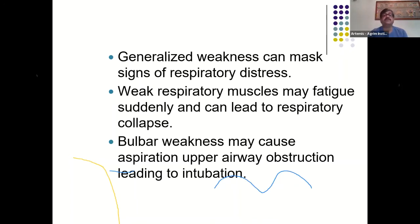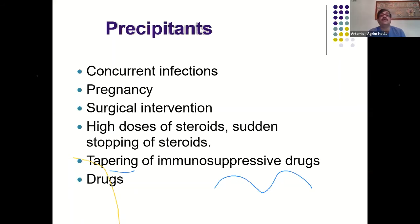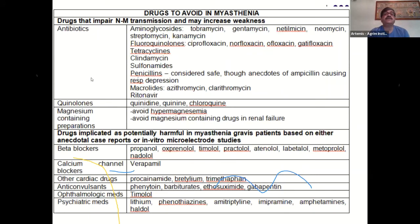Concurrent infections, pregnancy, surgical intervention, high doses of steroids, sudden withdrawal of steroids, tapering of immunosuppressive drugs, and various medications can trigger a myasthenic crisis. Culprit drug classes include quinolone antibiotics, magnesium-containing preparations, beta-blockers, calcium channel blockers, cardiac drugs such as procainamide, anticonvulsants like phenytoin, ethosuximide, and gabapentin, and psychiatric medications. Antibiotics are the most common culprits.